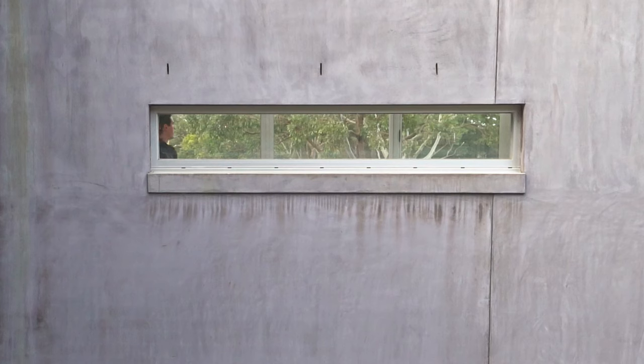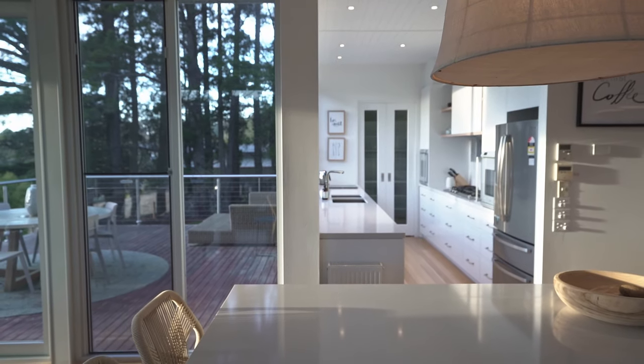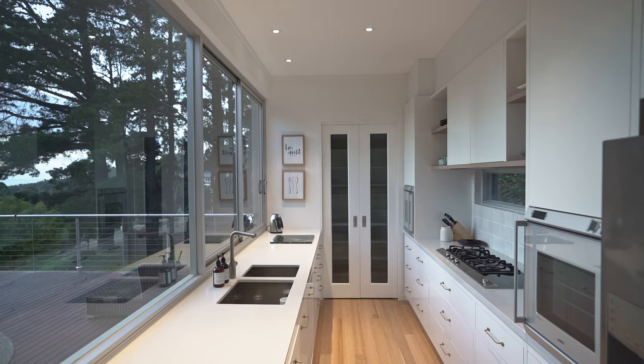The Gaggenau kitchen is light and bright with views on both sides and with a servery window connecting the entertaining deck to the household master chef.